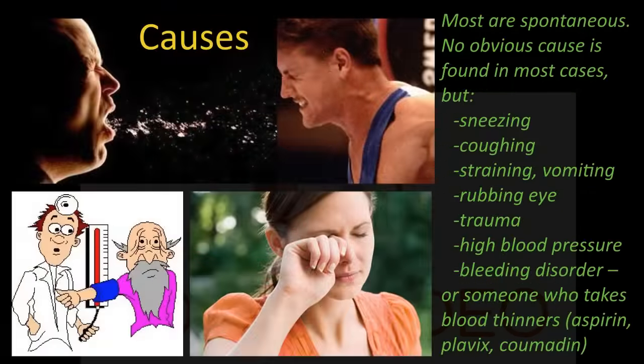What are the causes? Most are spontaneous and no obvious cause is found. But sneezing, coughing, straining, vomiting, rubbing your eye, trauma, high blood pressure, and bleeding disorders — like somebody who takes blood thinners, aspirin, Coumadin, Plavix, Xarelto, etc. — can all be causes.